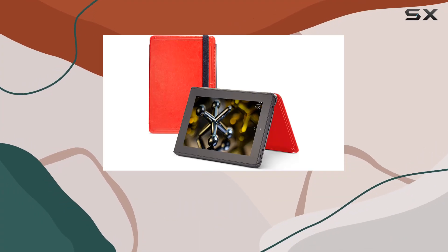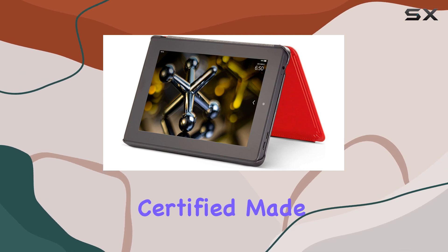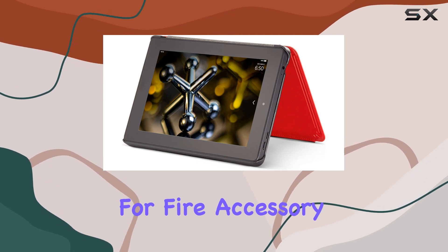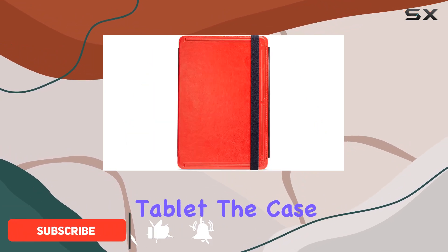Today, we're diving into the Marbleu case for the fourth-generation Fire HD7. This certified Made for Fire accessory boasts an ultra-thin and lightweight design, making it a stylish and practical choice for your tablet.